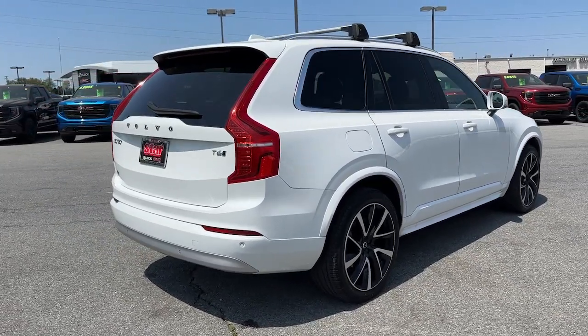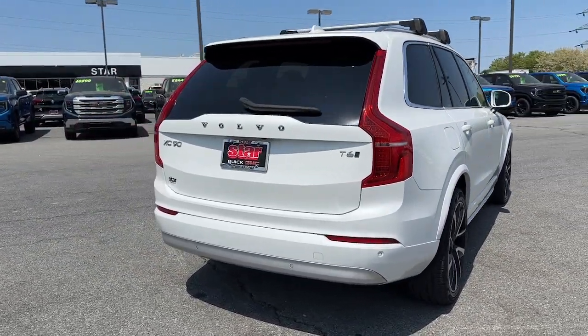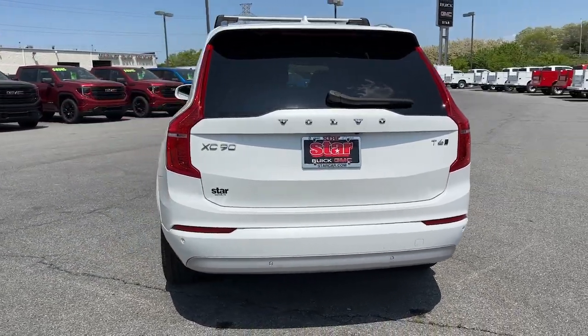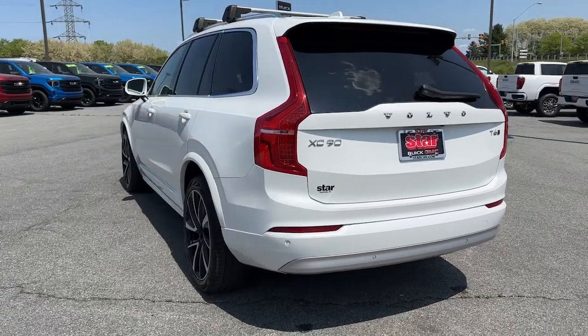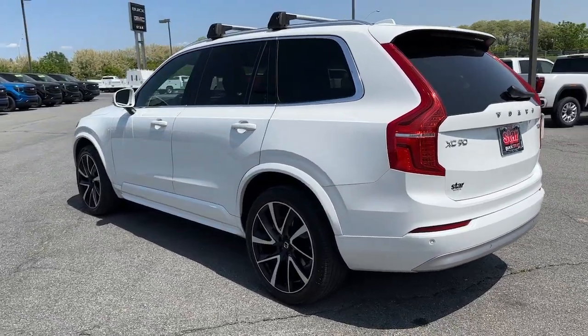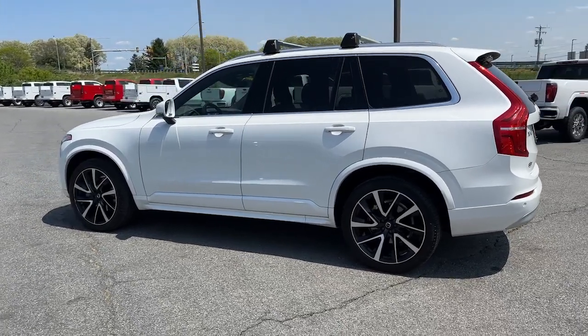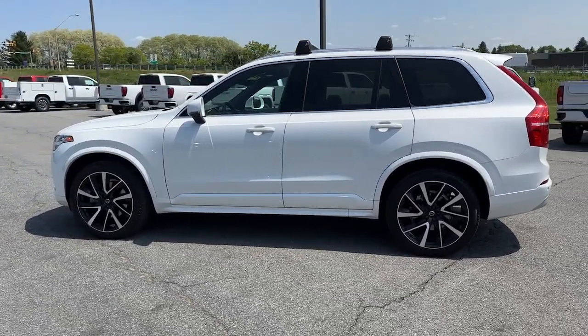These are just some of the great options this vehicle comes with: Apple CarPlay and/or Android Auto, navigation system, keyless entry, moonroof, remote engine start, woodgrain interior trim, premium sound system, satellite radio, power passenger seat, and fog lamps.